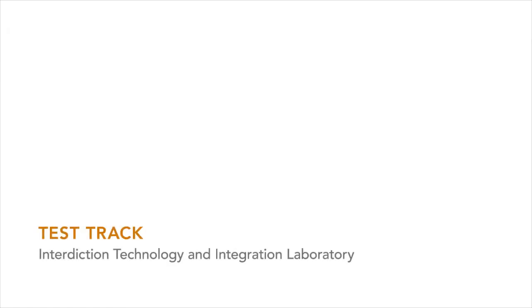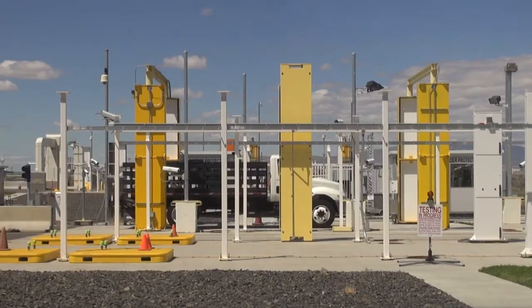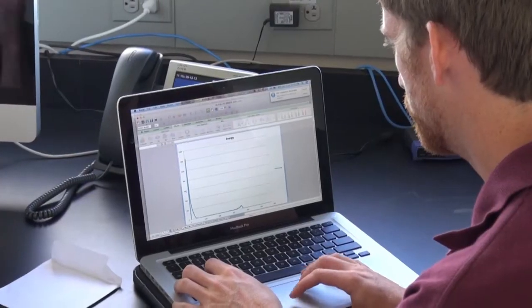The students toured the test track, which is a place where we test radiation portal monitors — either portal monitors that have been deployed or portal monitors that may be deployed in the future that are on the cutting edge of research and development. They actually set these systems up to try to detect nuclear material.